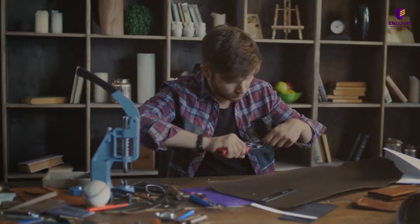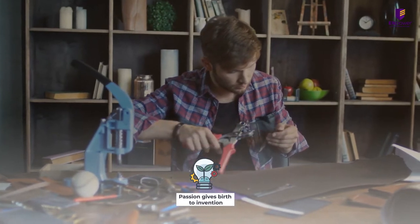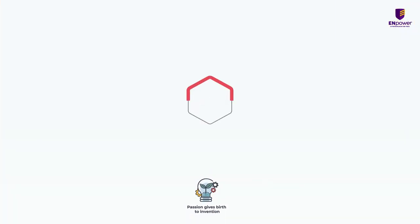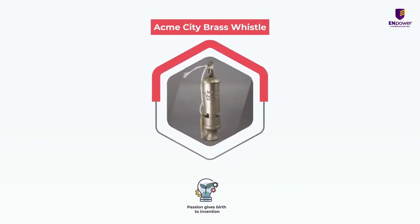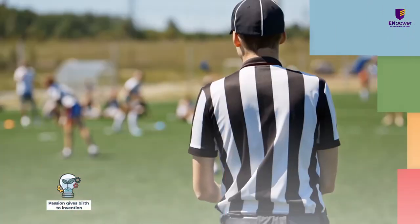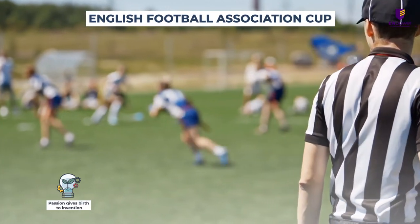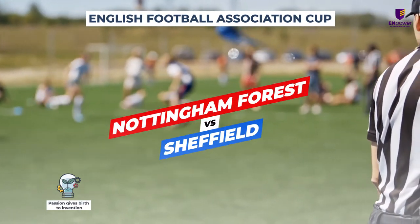Inspired to create a perfect whistle, Hudson kept experimenting with different materials and shapes. And finally, he created the Acme City Brass Whistle. It was used by a referee in the English Football Association Cup between Nottingham Forest and Sheffield.